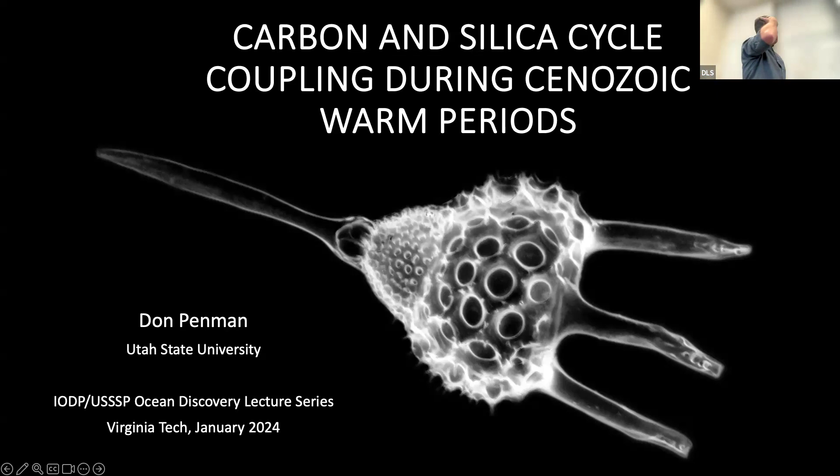I'm embarrassed to point out that this topic is labeled Virginia Tech, where it was two weeks ago. I did make a new version, but then I copied the wrong one. There might be some non-sequiturs, but the topic is the same. I'm going to talk about carbon-silica coupling during some enigmatic early Cenozoic warm periods. This is an image of a radiolarian siliceous microfossil, probably a few hundred micrometers across, made of biosilica — the geochemical archive for talking about the coupling between the carbon and silica cycles during these enigmatic warm periods.